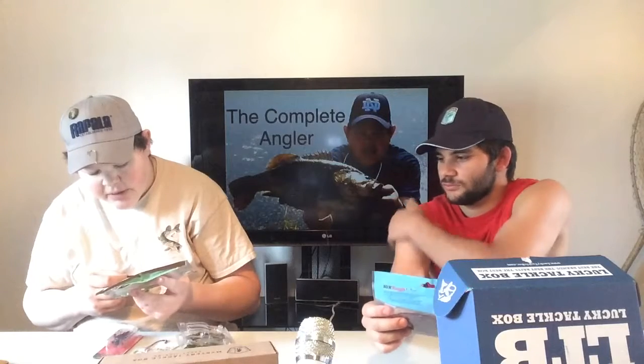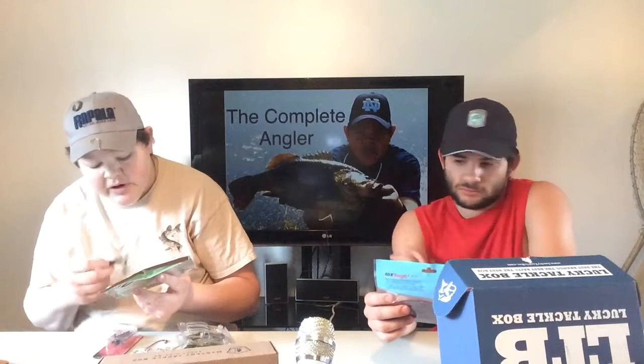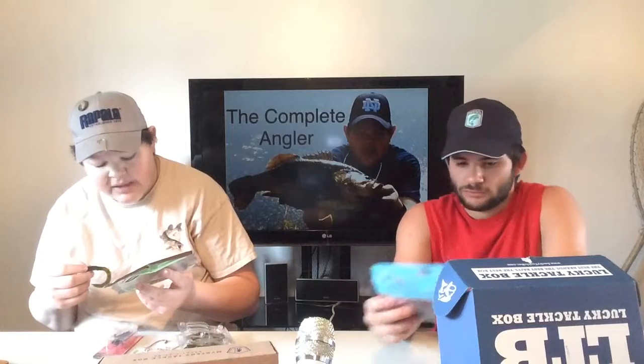The color is green watermelon red fleck. It's an eight pack, three and a half inch. Made by a custom bait maker named Steve Parks. It is a really cool soft plastic. I make soft plastics now, so when I see something that's great quality, I know it — and this is about as good a quality soft plastic as you can get.